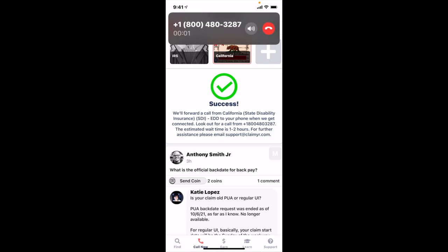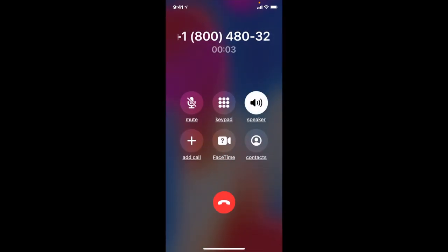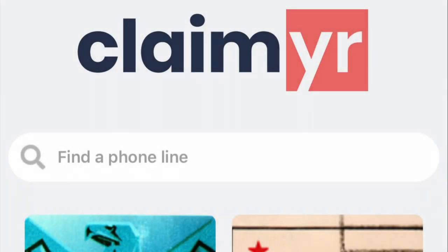Now here it is — you're actually on hold. Again, you want to go to claimyr, and in that search box where it says 'find a phone line,' you can type in SDI, or you can scroll down and find it as well. I use this a lot for EDD and the IRS, and I think it should help with your SDI benefits as well. Thanks for watching and stay tuned.